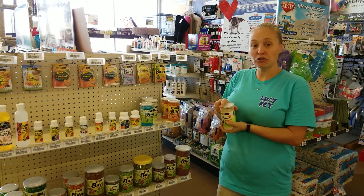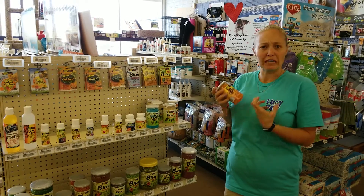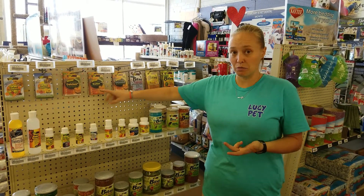We got in some roach fruits for the dubia roaches. We got in a live feeder gut load for your mice and rats. We also got in some smaller packages of vitamins and calcium with probiotics.